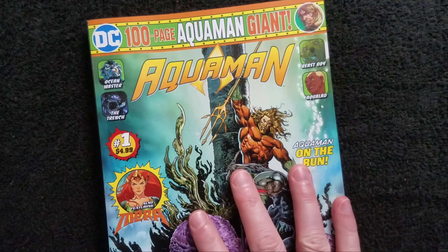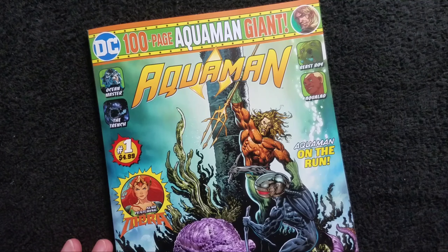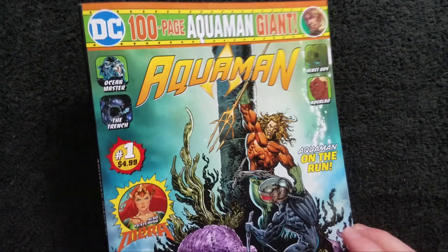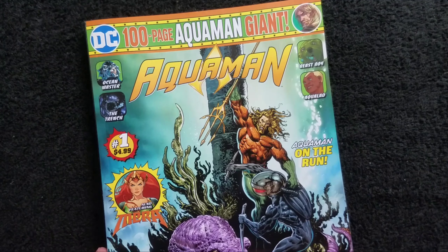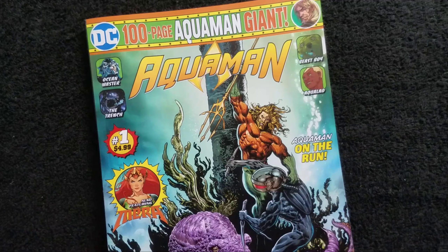Collectors swept in and bought up all the early issues at Walmarts, which kind of defeats the whole purpose when it was meant to reach newer, younger readers. They threw them up on eBay for 50 bucks or whatever. There was also controversy as comic shop owners were upset that DC was bypassing them and making these available only at Walmart. They later backed off and you can get these at comic shops too — that's where I bought this, at my LCS.